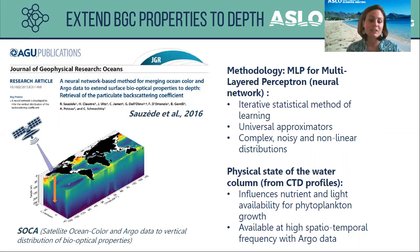In addition to the ocean color data, we used ARGO data for the physical state of the water column, because we know it influences the nutrient and light availability that are both required for phytoplankton growth. This physical data is available at high spatiotemporal frequency with ARGO.